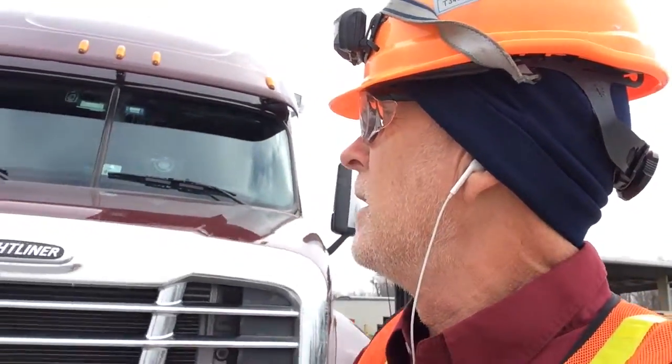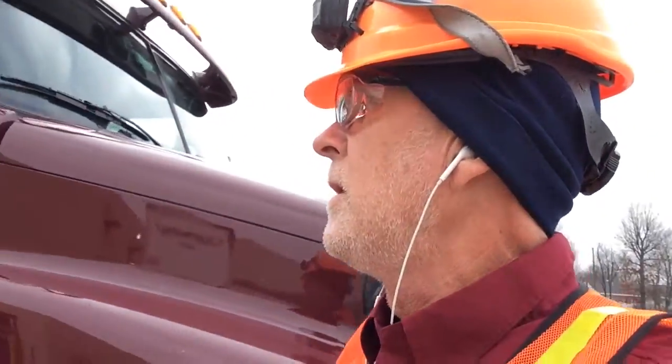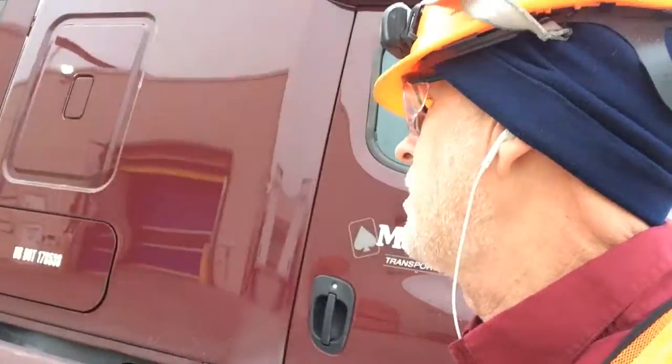Here I am. I'm down in Springdale, Arkansas and I'm waiting to get unloaded. They know we're here. You can see there's trucks behind me, and I'll show you this load here.